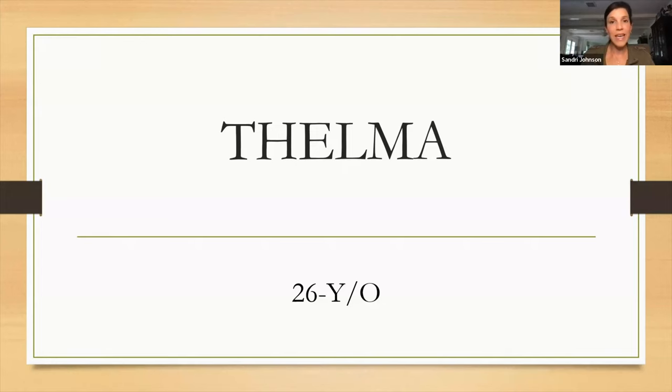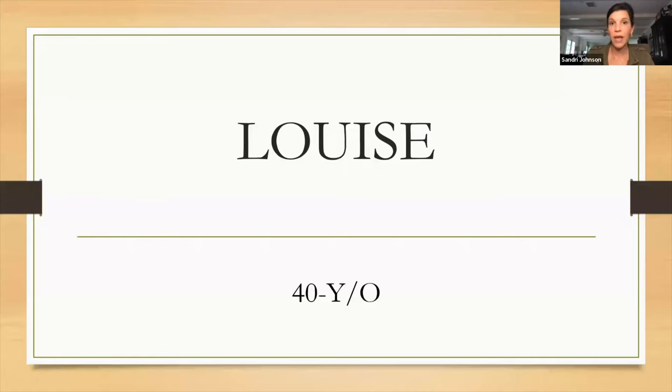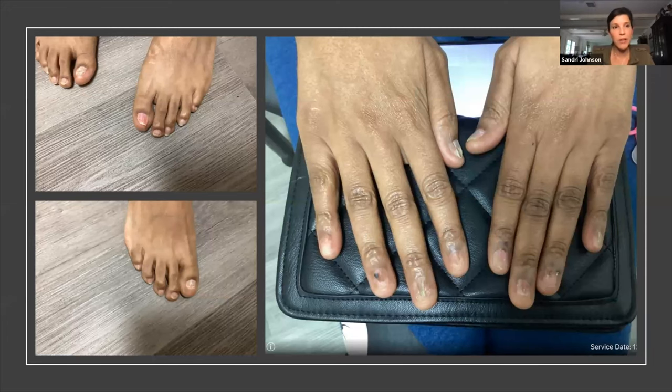Thelma is a 26-year-old lady. You can see that her toenails — both great toenails — are very thickened and deformed, lifting from the nail bed, breaking apart, with shards of nail snagging on things and quite a bit of periungual inflammation. Her right thumbnail — and actually her left thumbnail as well — was starting to experience the same symptoms. Louise, on the other hand, had this problem longer than Thelma. In the photograph you can see she's basically missing her nails — just shreds of nail attached to a red, painful-looking nail bed, with a hemorrhagic stain on her right ring finger. Her great toenails were also involved.